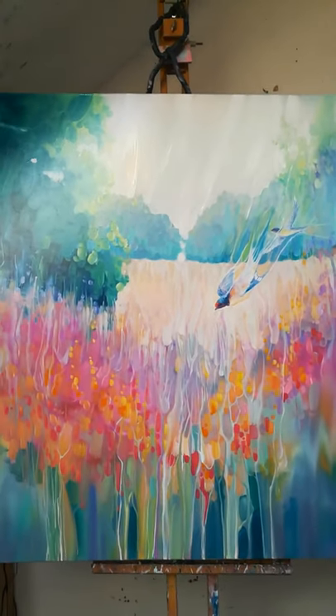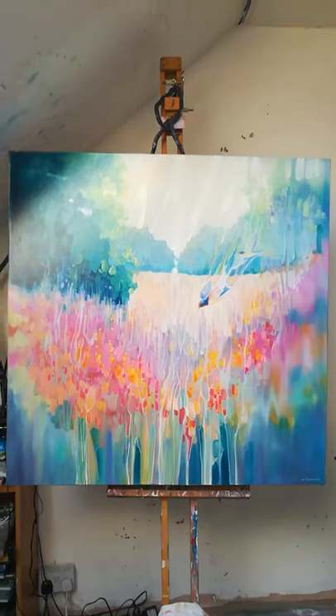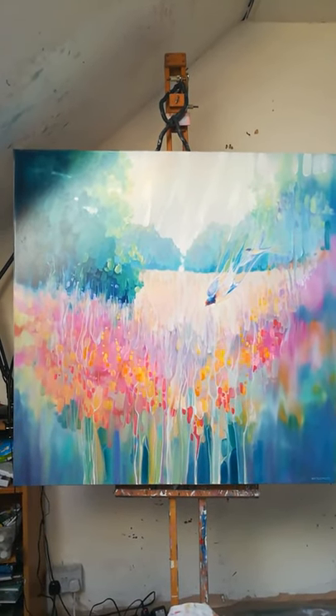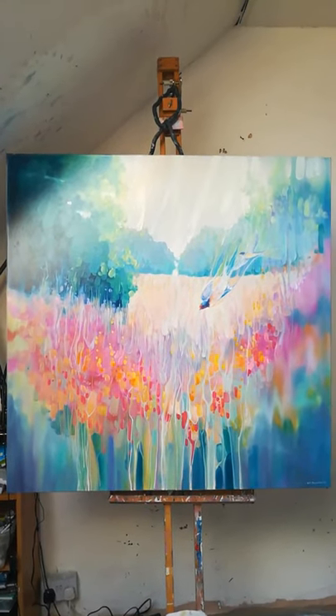So it's very colourful, and it's called Summer Playground because these swallows were actually flying up and down on the thermals just for fun, which is good enough.